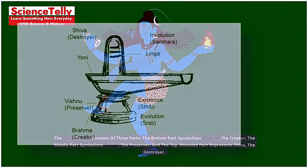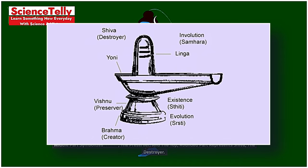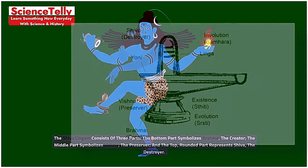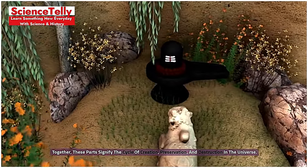The Shiva Lingam consists of three parts. The bottom part symbolizes Brahma, the creator. The middle part symbolizes Vishnu, the preserver. And the top, rounded part represents Shiva, the destroyer. Together, these parts signify the cycle of creation, preservation, and destruction in the universe.